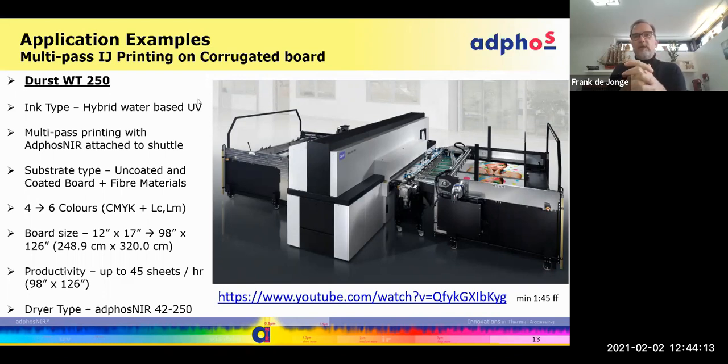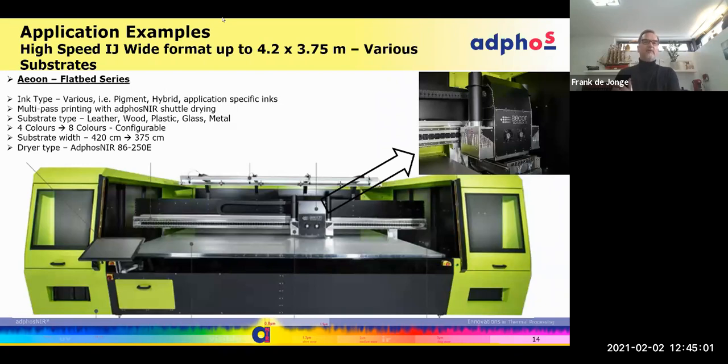This is also a shuttle-concept printer, and on this shuttle we have a dryer left and right. The printer jets a UV water-based hybrid — we dry the water before the board then passes through a full-width UV lamp to cure the photo initiators of the UV components of the ink. It's also important to dry very fast after ink application; that's why ADFOS was selected — we can get very close to the printheads without risking premature drying of the ink.